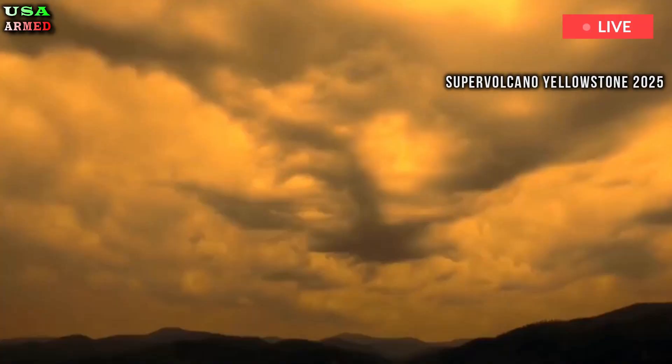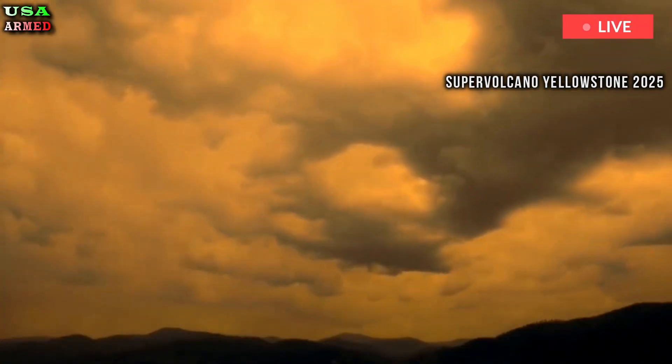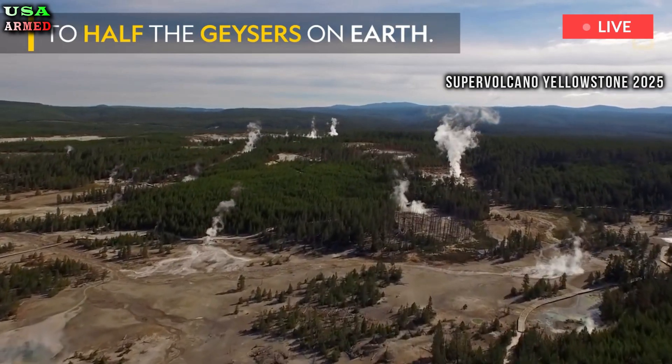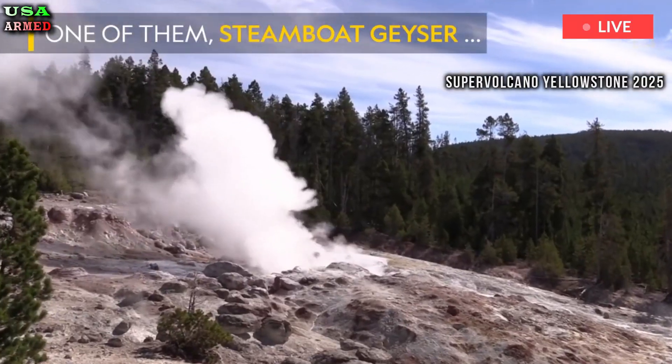Instead, it appears that the system is efficiently venting gas through cracks in channels between mineral crystals, which makes sense to me, given Yellowstone's abundant hydrothermal features that emit magmatic gases.